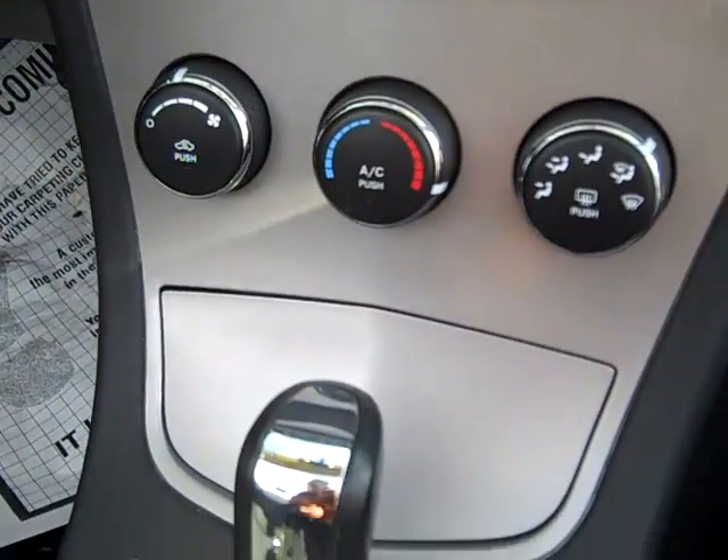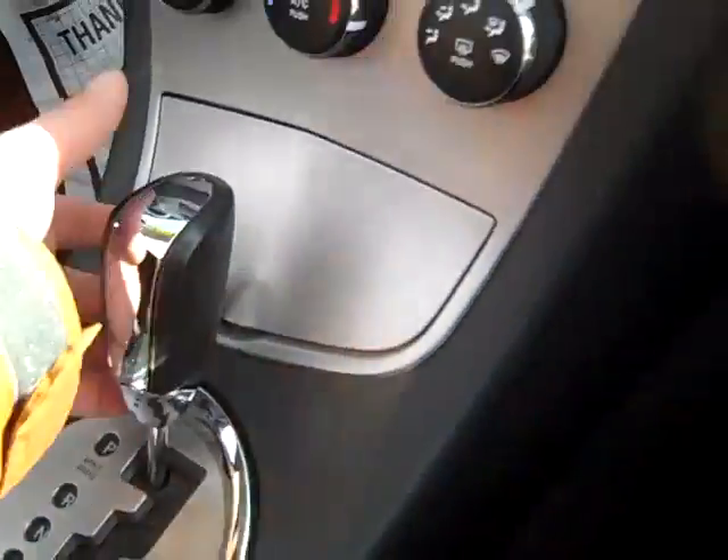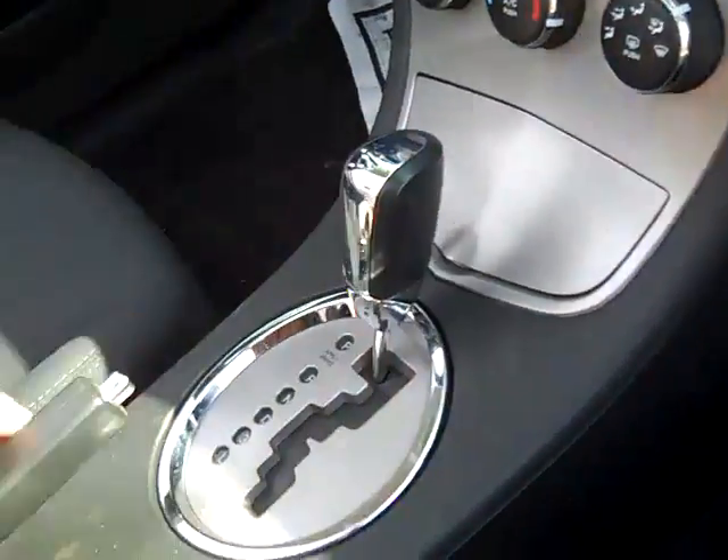Air Conditioning, Rear Defrost, Automatic Transmission, Center Console.